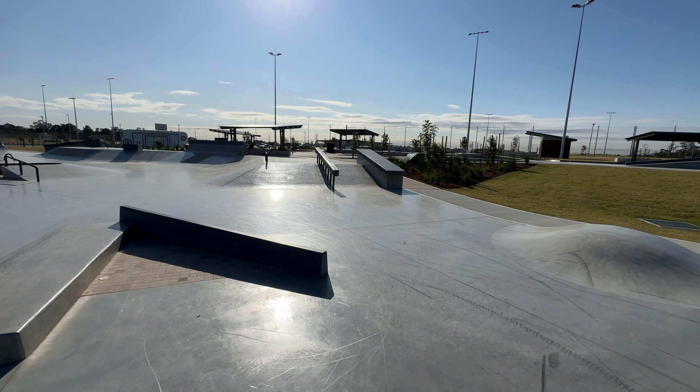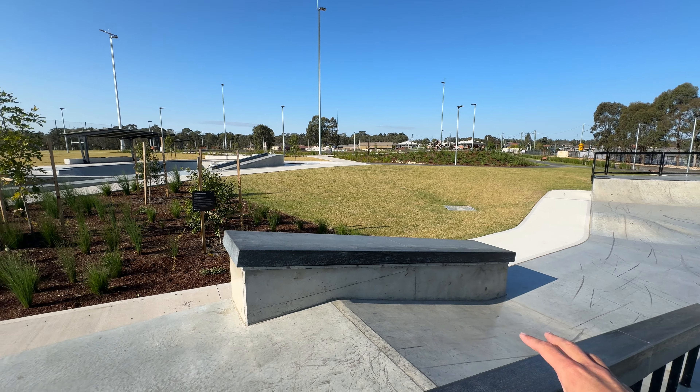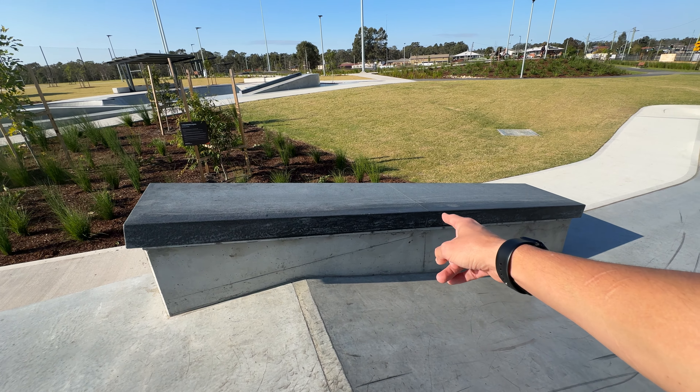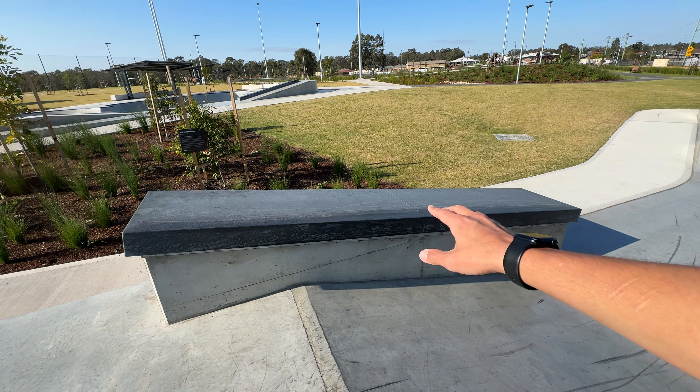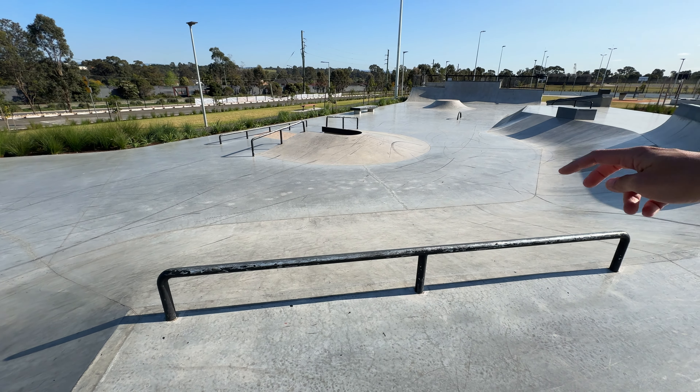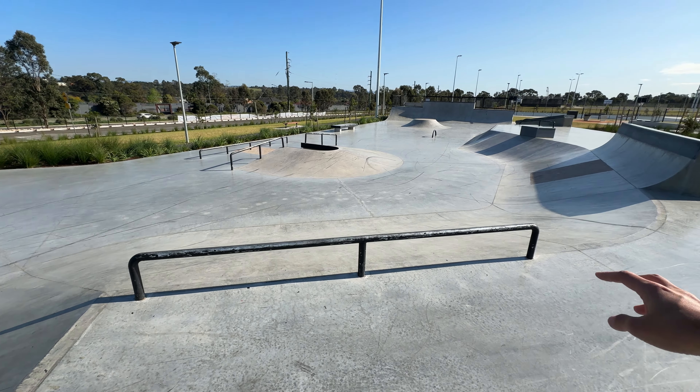On top of the elevated section there's a sick granite hubber. The hubbers are lower than they look because they start back further, so by the time you get on it it's pretty low — I like hubbers like that. There's also a square hubber of the same material that you can boardside and treat like a rail, but it's also grindable because of its width — a sick feature I haven't seen at many skate parks. There's also a nice long flat bar on top of the hip.